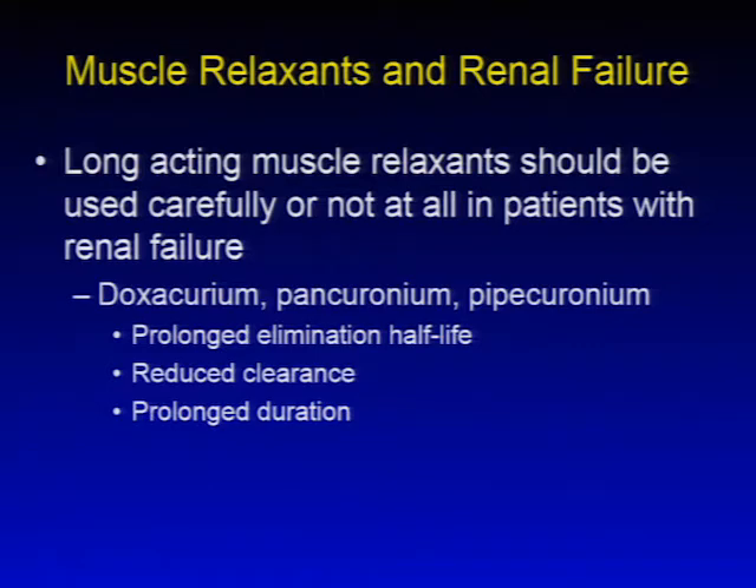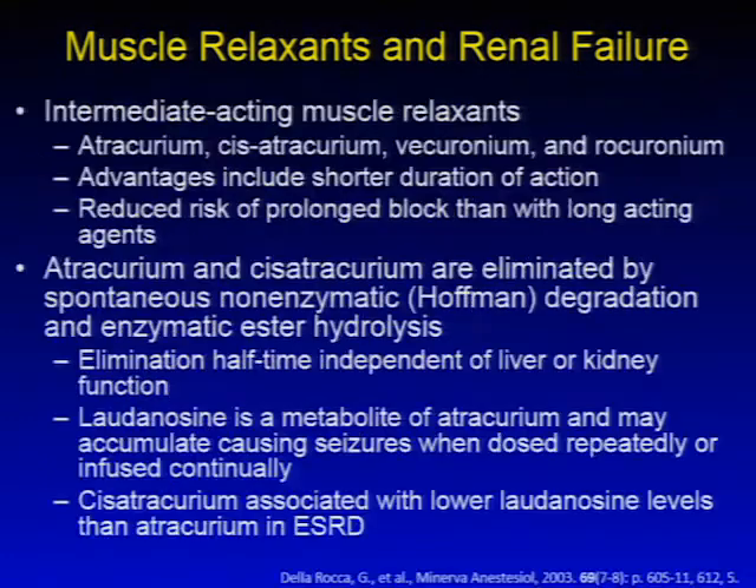Longer-acting muscle relaxants such as doxacurium, pancuronium, and pipecuronium have prolonged elimination half-lives, reduced clearance, and prolonged duration of effect in renal failure. Intermediate-acting agents — atracurium, cisatracurium, vecuronium, and rocuronium — have advantages including shorter duration of action and reduced risk of prolonged block compared to longer-acting agents.